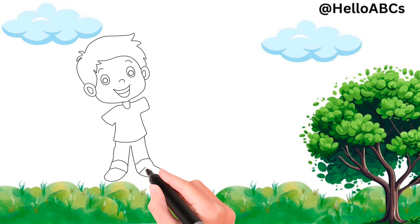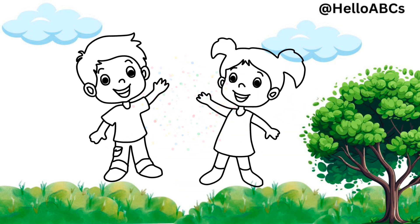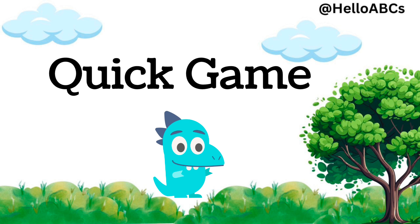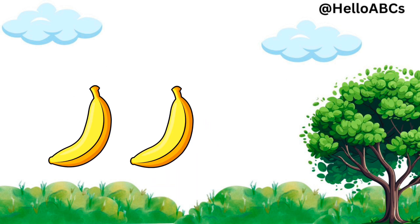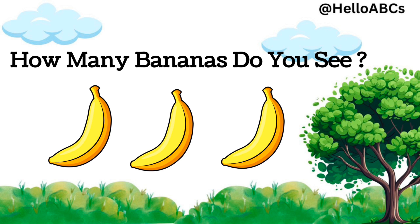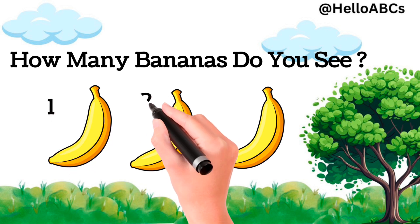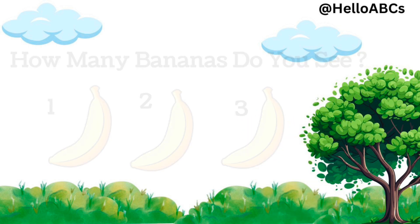Wow, you counted so many things today. Let's play a quick game. Can you guess how many? Let's count. How many bananas do you see? Yes, three. One, two, three. Three bananas.